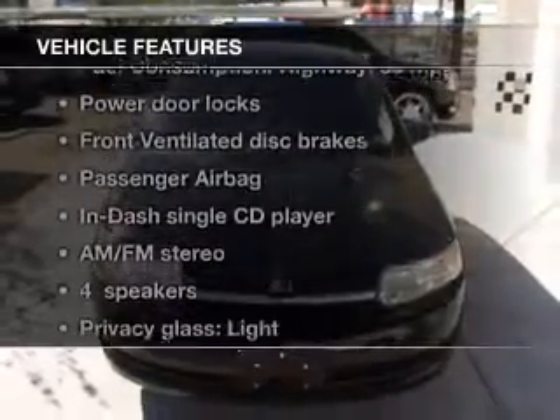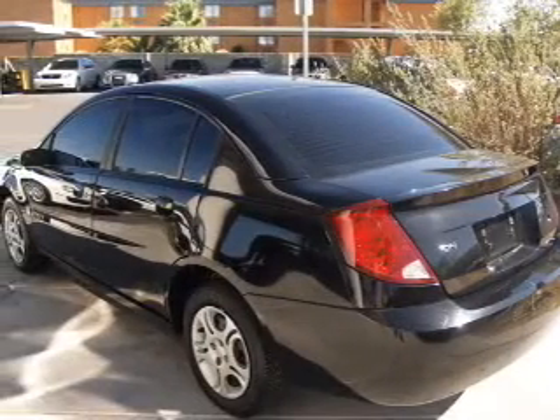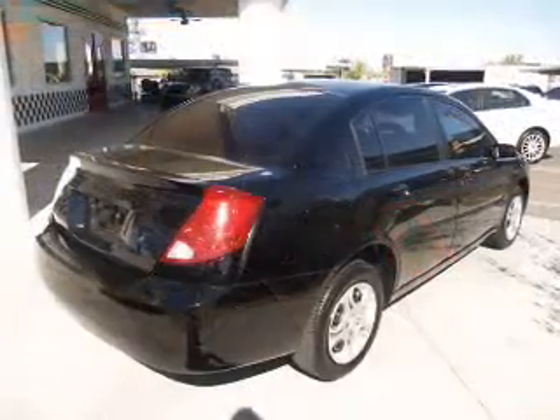Enjoy these notable features that are included in this vehicle: power door locks, an AM FM stereo with a CD player, an alarm system, power steering, an adjustable tilt steering wheel, and air conditioning.